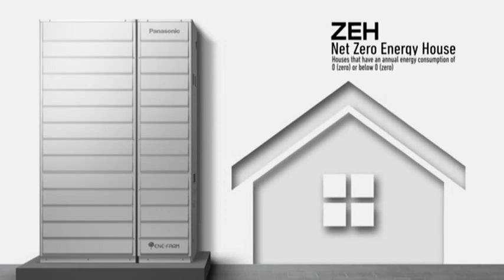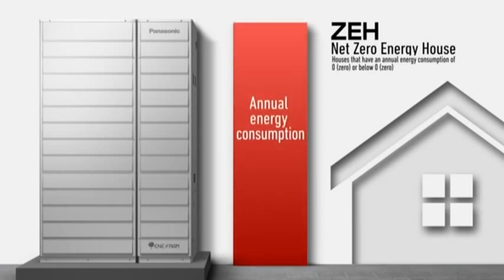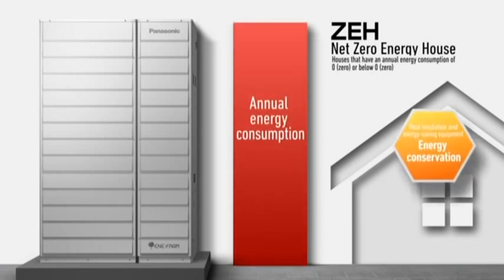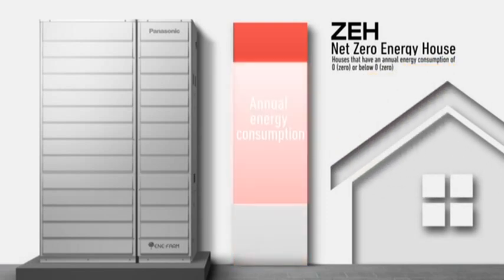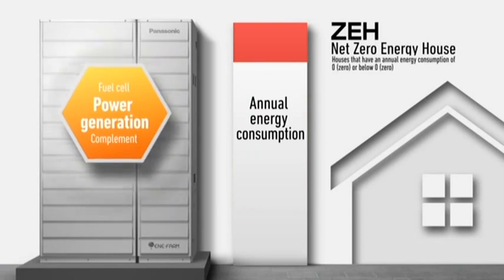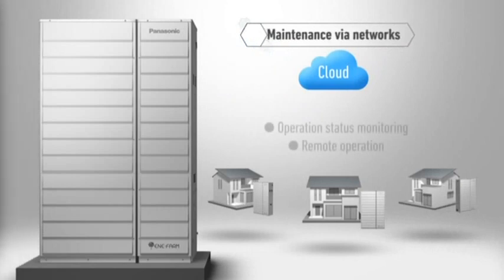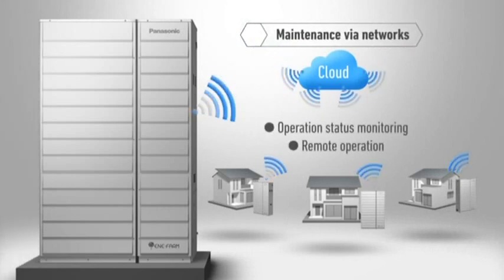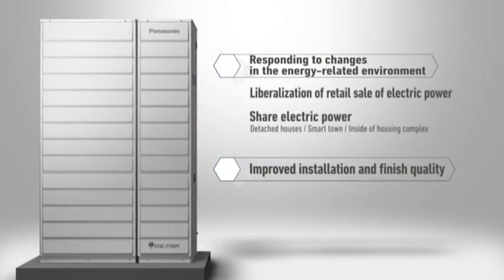Enifarm is key to realizing the Net Zero Energy House, or ZEH, for which the Net Annual Energy Consumption is roughly zero through saving energy and creating power at home. The ZEH is being promoted by the 4th Strategic Energy Plan of the Japanese government. The 2016 models support remote maintenance via networks, and have functions that adapt to liberalized retail sale of electric power and demand response.